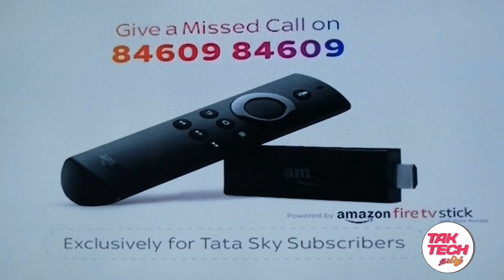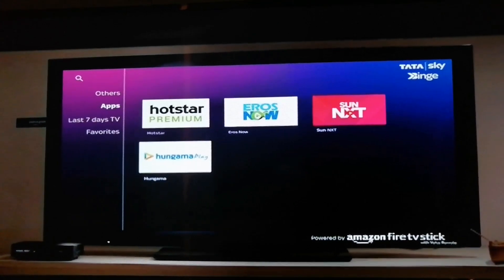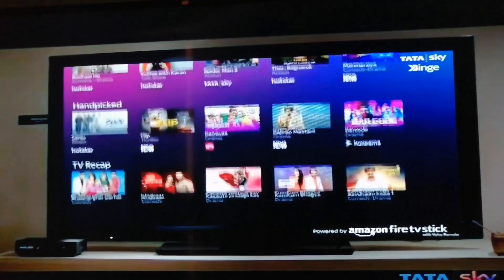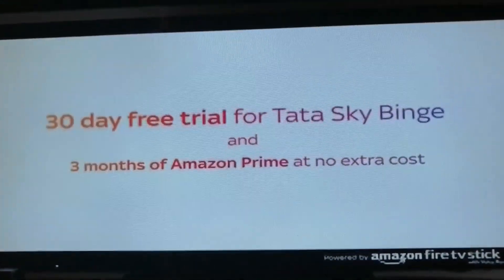The offers from Tata Sky include Hotstar, SunNext, Eros Now, and Hungama Play. You can access the full content for free.